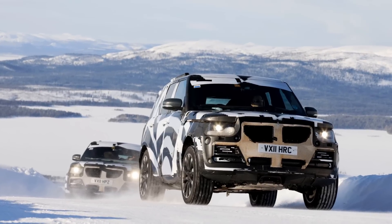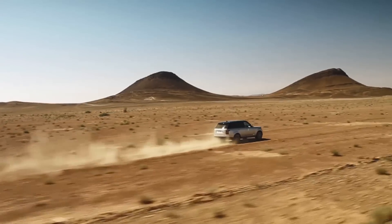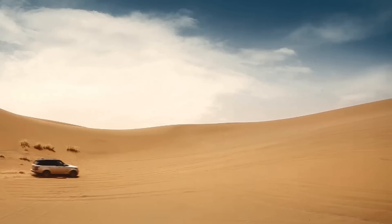We did benchmarking in seven countries with nine key benchmarking vehicles. We covered temperatures from minus 40 degrees up in Norway and Sweden to temperatures of plus 52 degrees down in Dubai and the Middle East.